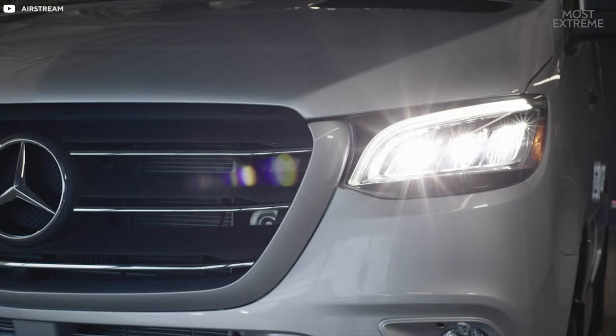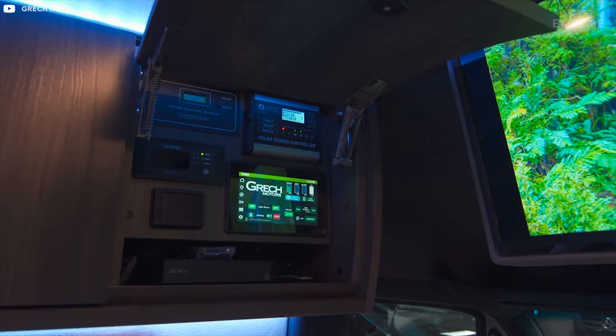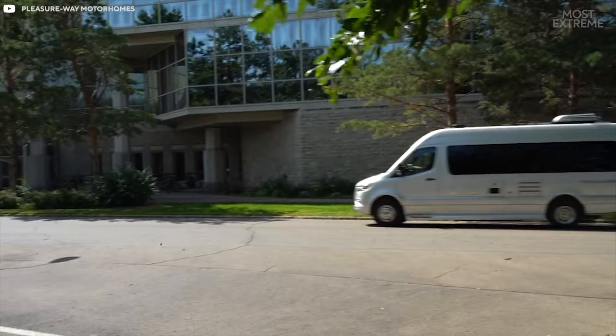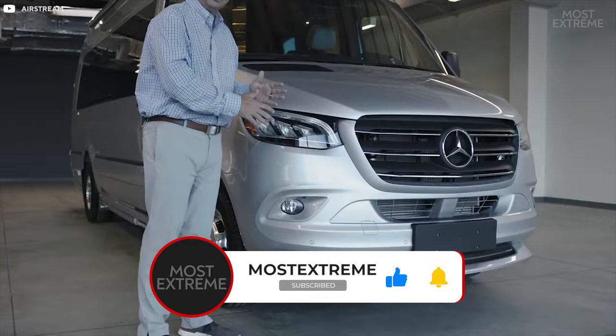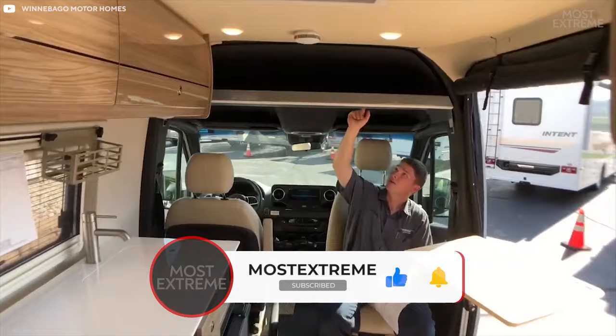Which of these camper vans would you most like to travel in? What's the most surprising feature that you've seen? Make sure to let us know in the comments. And while you're at it, remember to subscribe to Most Xtreme and turn on notifications. Thanks for watching and we'll see you next time.